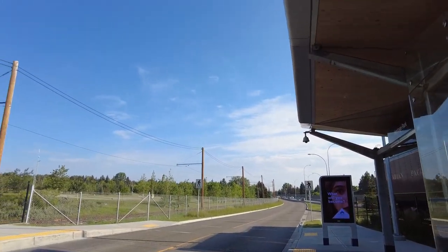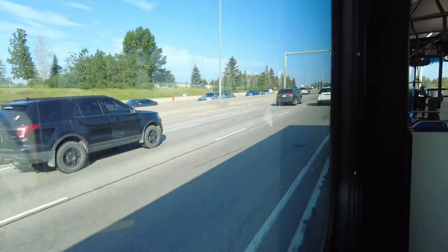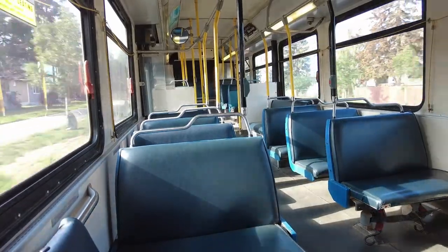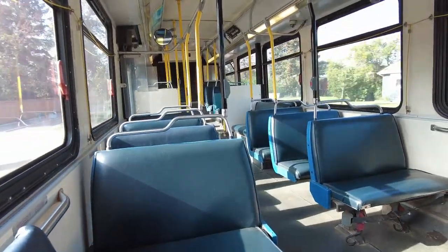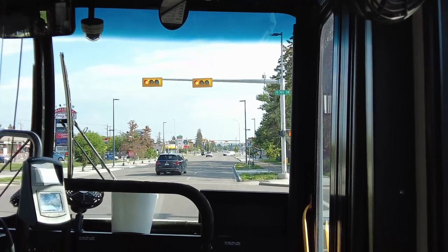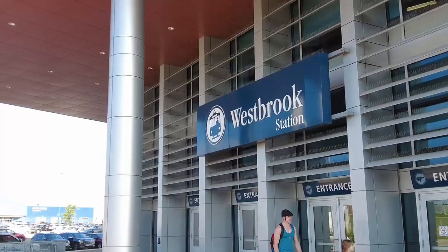I hopped on the MAX Teal northbound toward Westbrook Station. This line passes through Rocky View Hospital and Mount Royal University. The bus was pretty empty — at some point I was the only passenger and had to ask myself whether anyone uses this line. The bus driver let me know that during the school year the line is actually pretty packed, so I'll definitely have to come back and observe it then.